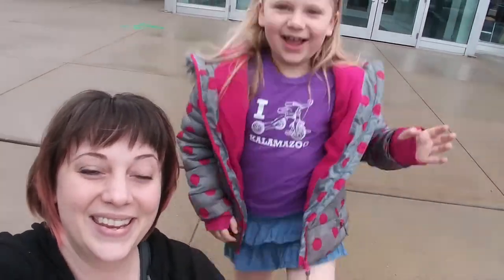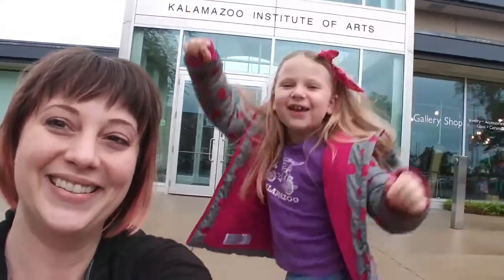Hello everybody! The Kalamazoo family here — Kalamazoo mom, Kalamazoo kid. We are at the Institute of Arts today, and we're gonna go see some art. Let's do it. Yeah, let's go in!